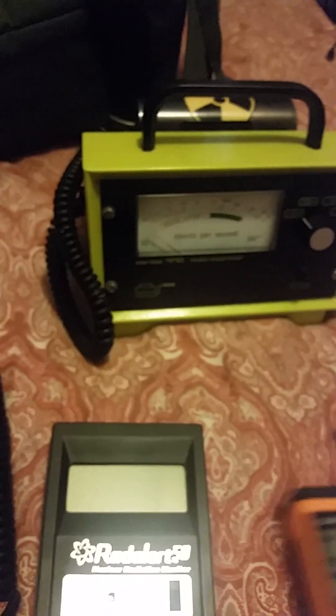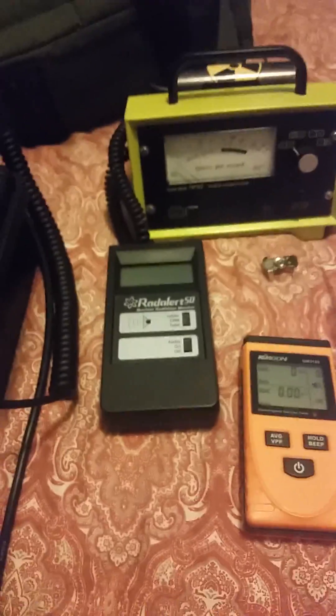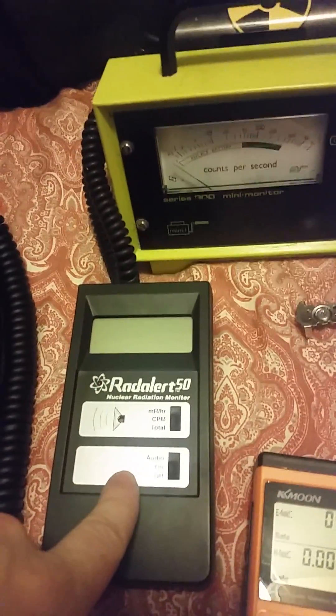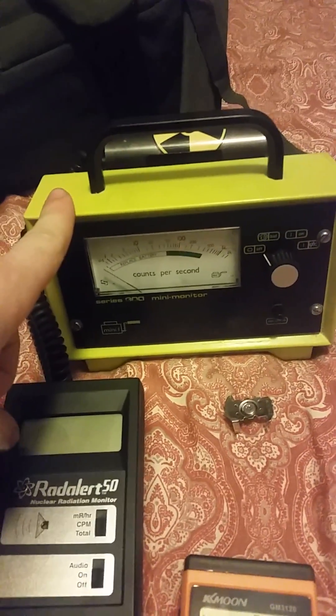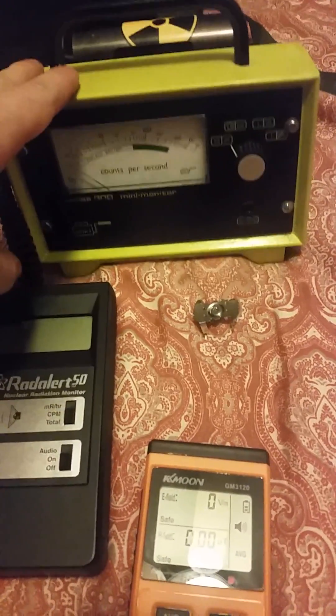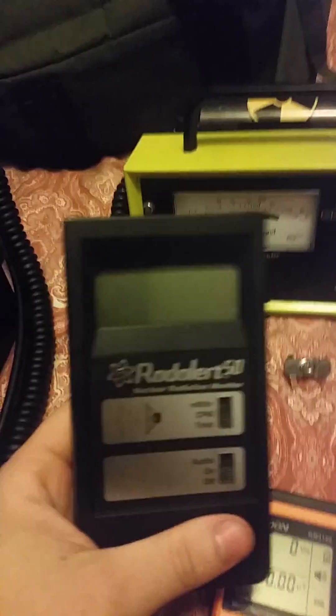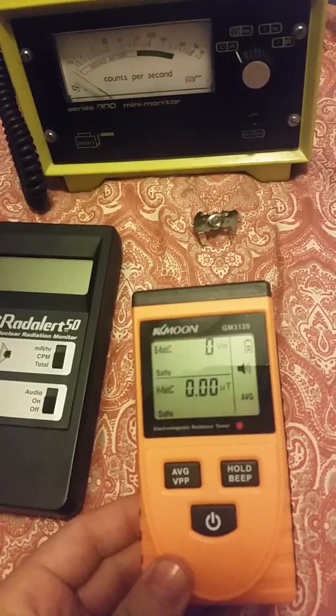Both the Rad Alert 50 and the Series 900 are good radiation monitoring equipment. If you're scouting outside — say, a trip to Three Mile Island — you probably want something like the Rad Alert 50 to walk around with. The Series 900 with its probe is more useful if you're finding things on the ground and want to put the probe up to objects, like a geologist looking for radioactive rocks. The EM meter is good for nothing unless you deal with a lot of electronics.